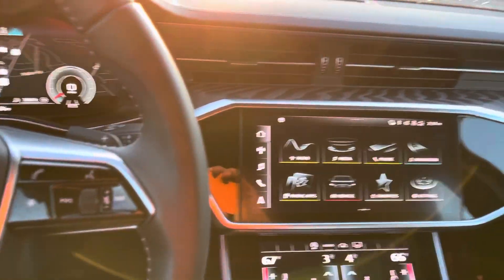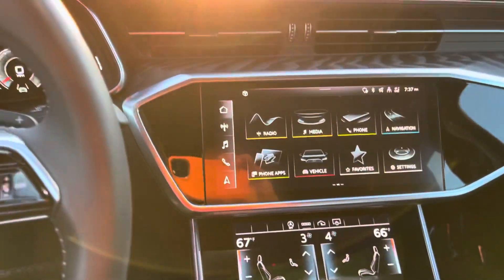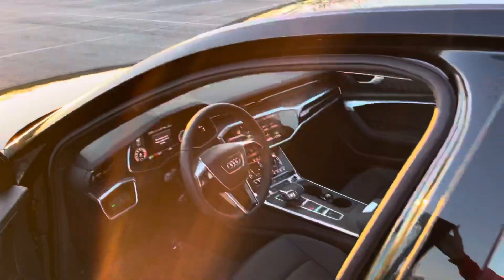It's also got the built-in Wi-Fi. The Audi Connect services are available to you. All our safety systems are going to be standard in this one as well.